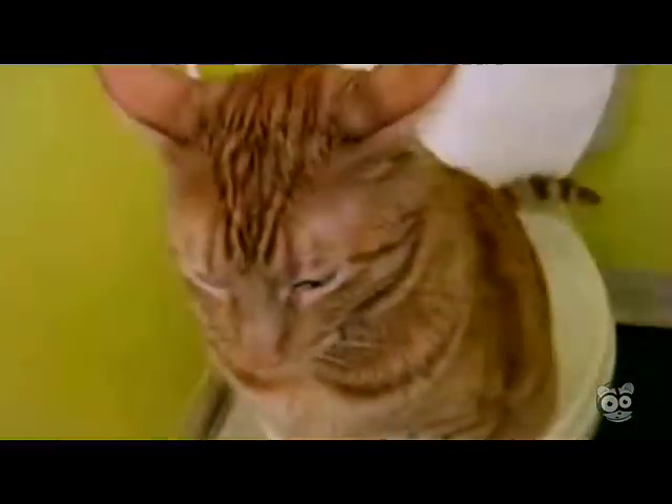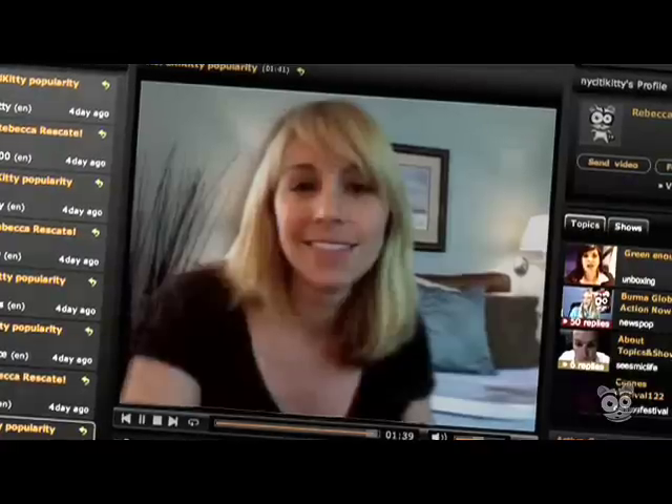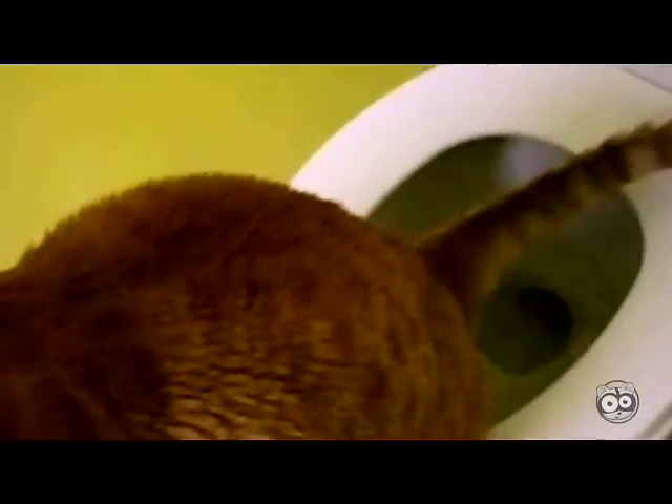Did you watch the video of Hugo the cat? I'm going to interview the woman who created the device that teaches cats to use the toilet. She's going to be on Seismic with me.